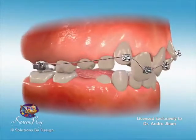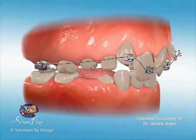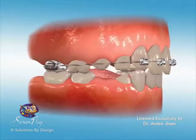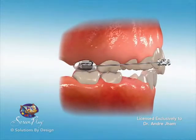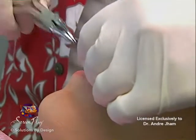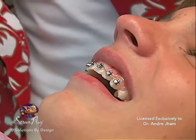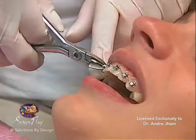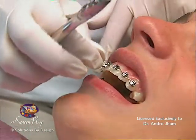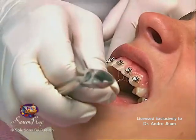Is there anything that you can do to help speed up the process? Definitely. Missed appointments and/or not complying with treatment instructions can lengthen the time in braces. Adjustment appointments provide us with the opportunity to finesse treatment to achieve the intended results. Periodically replacing arch wires and ties during these appointments allows us to guide tooth movement to exacting positions.